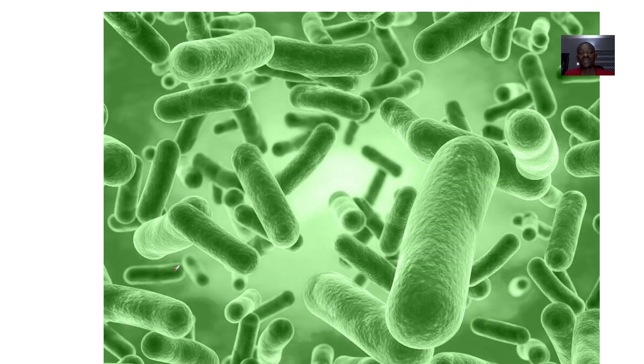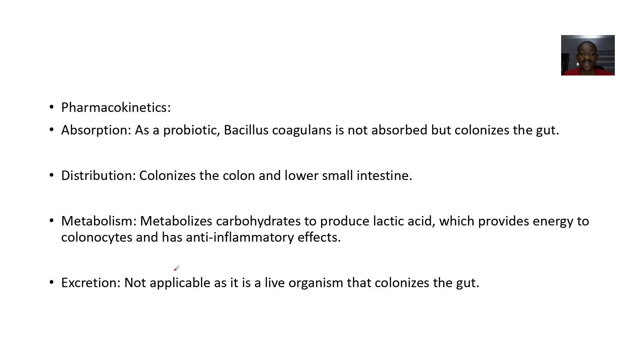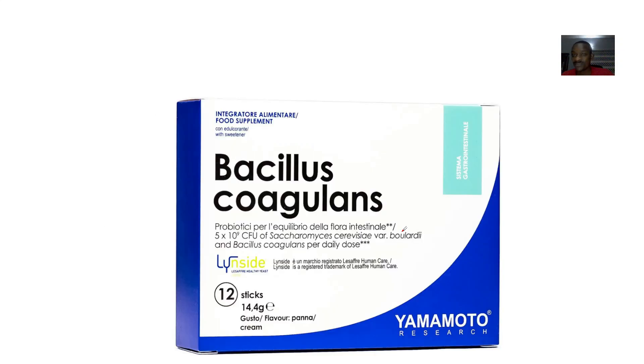It is also used for general gut health. Pharmacokinetics: as a probiotic, Bacillus coagulans is not absorbed but colonizes the gut. Distribution — it colonizes the gut and lower intestine only. Metabolism — it metabolizes carbohydrates to produce lactic acid, which provides energy to colonocytes and has an anti-inflammatory effect. Excretion — not applicable, as it is an organism that lives in the gut.